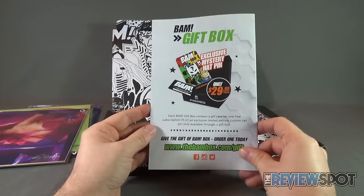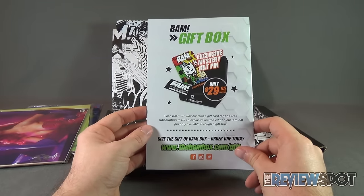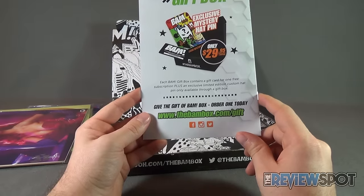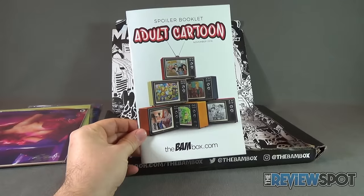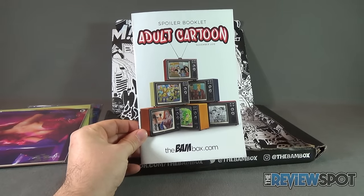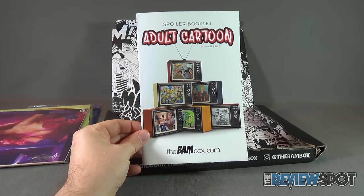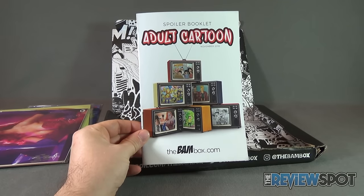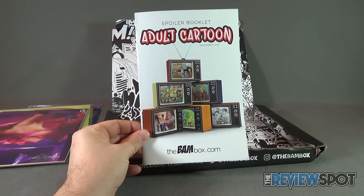On the back: BAM gift box exclusive mystery hat pin — only $29.95 for your BAM box. Give the gift of BAM, order one today at www.thebambox.com/gift. Today's subscription spot — Spot was delving into another BAM box as we were having a look at the November 2016 box entitled Adult Cartoon. Stay tuned guys, Spot's going to have more videos heading your way — more subscription boxes and tons more. Thanks for watching as you always do, see you next time.